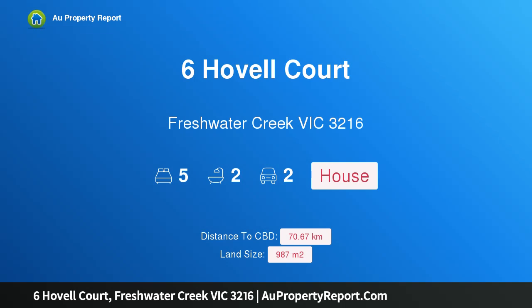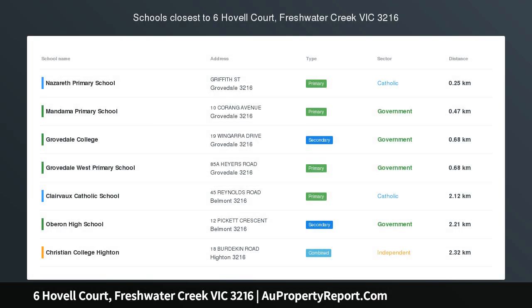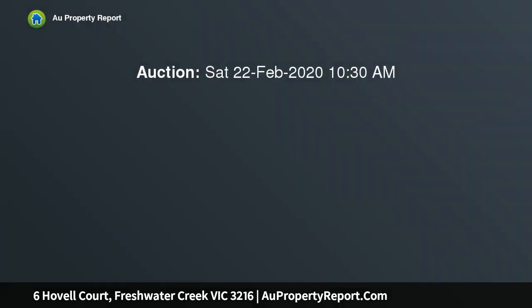Hi, I am glad to introduce Property 6 Hobble Court, Freshwater Creek, Victoria, 3216. Room to romp, set on 987 SQM approx.